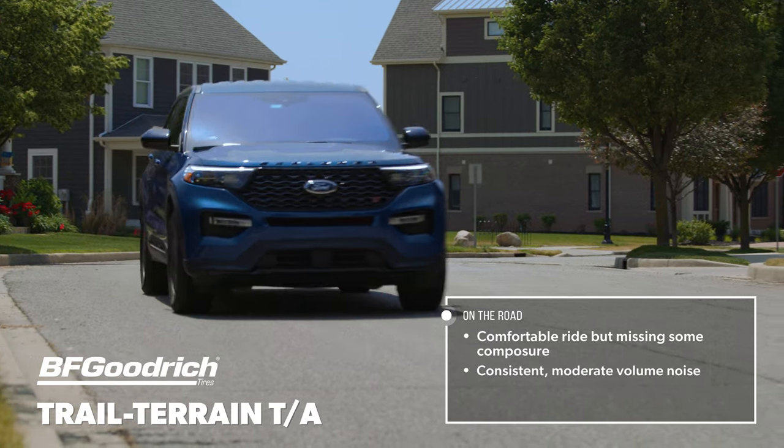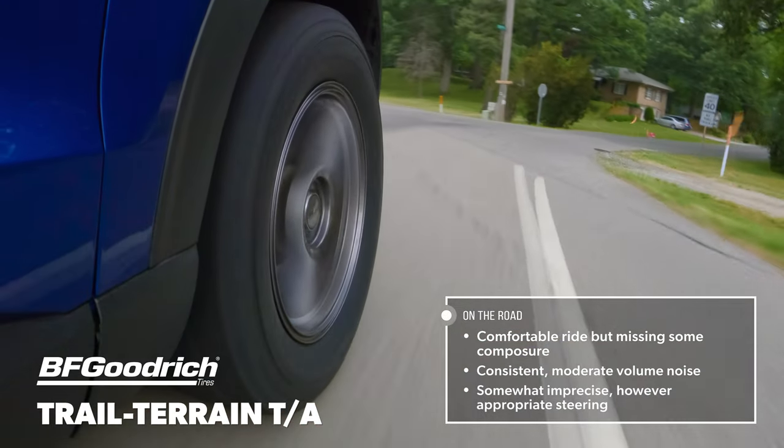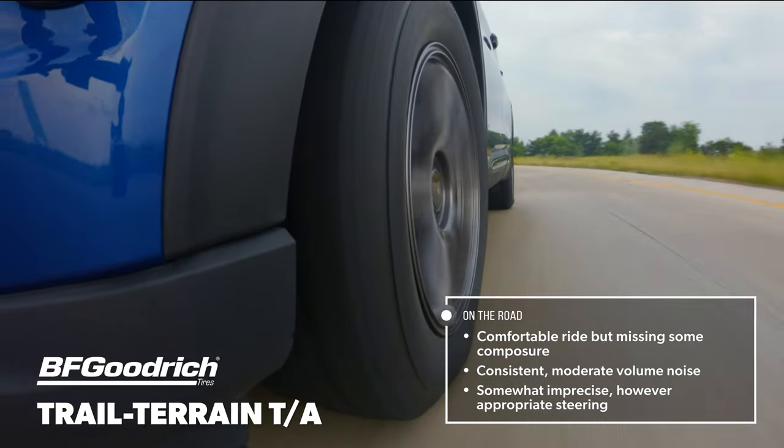Moderate volume white noise was present over most surfaces, with concrete being the loudest offender. Cornering was a little vague with quick response right off center, but was lacking in precision, which made the tire feel like constant corrections were necessary on the highway.